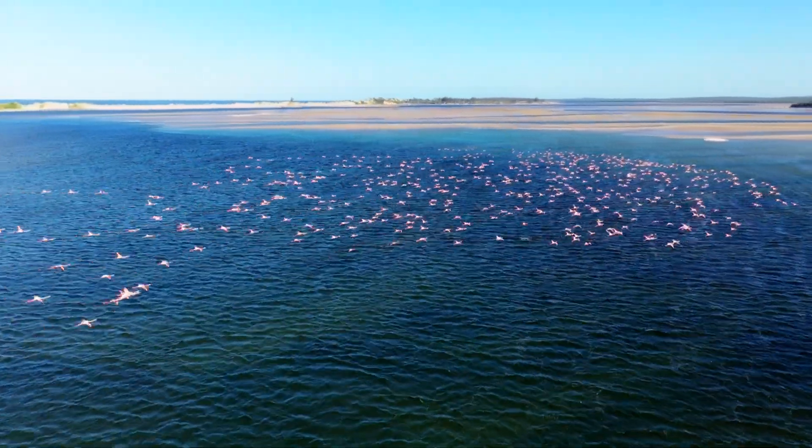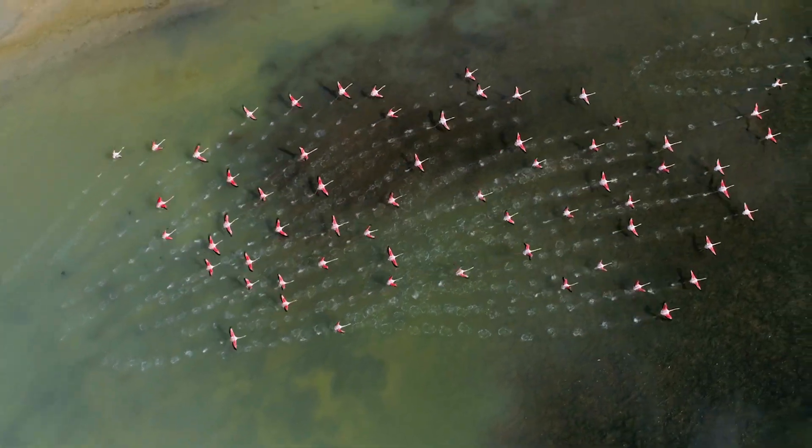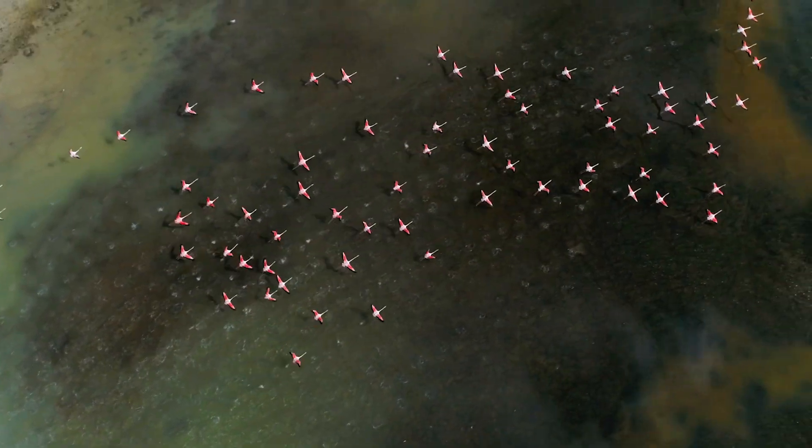They exploit areas like this that are super salty, where a lot of animals just avoid because they can't tolerate the conditions. Flamingos can go in there and eat the special food that only grows in them.